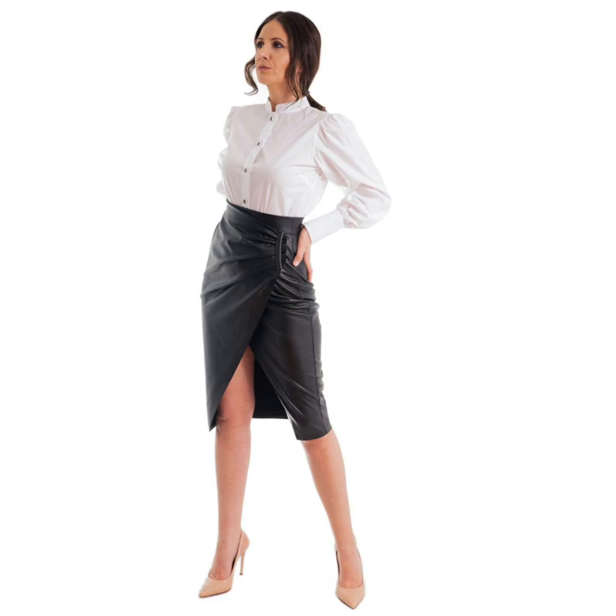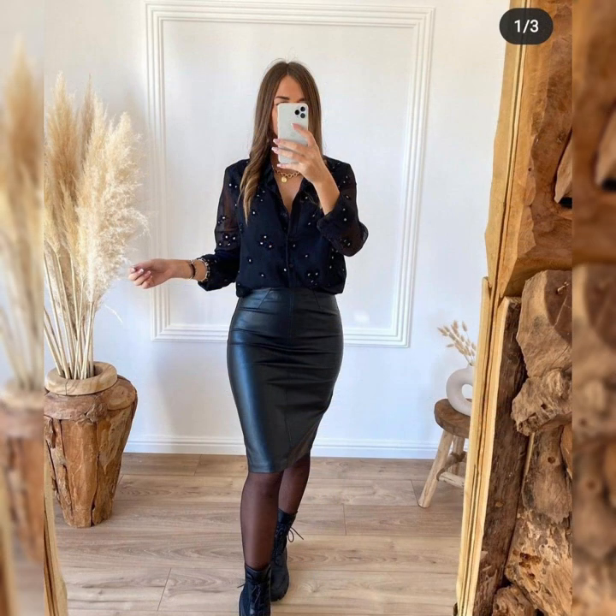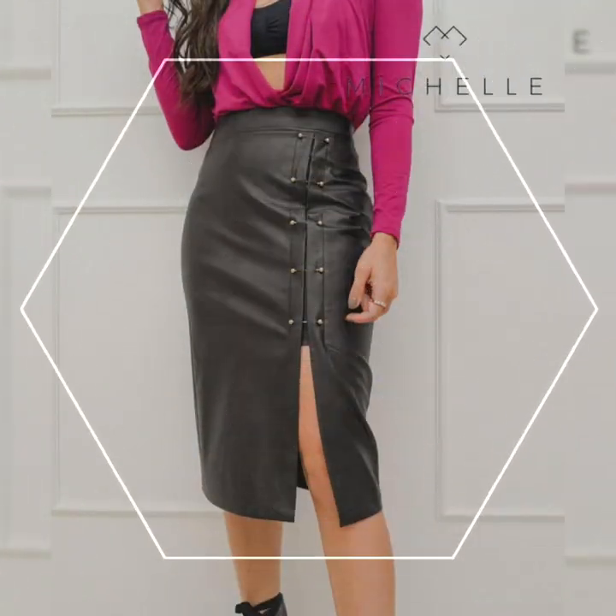Dear viewers, you can see the latest varieties of leather skirts with stylish and simple plain cotton top blouses, and silk and satin blouse collections.